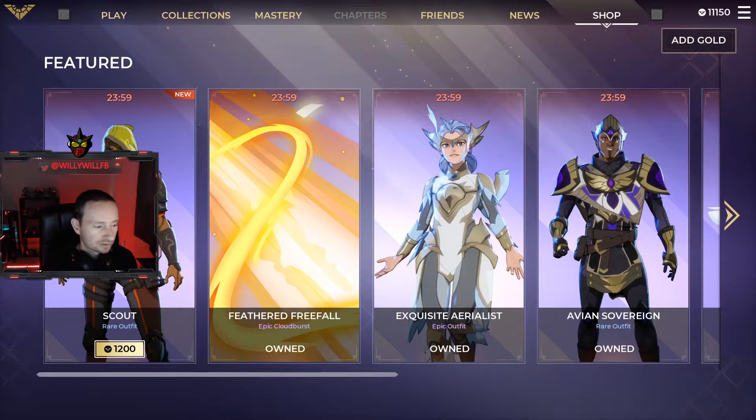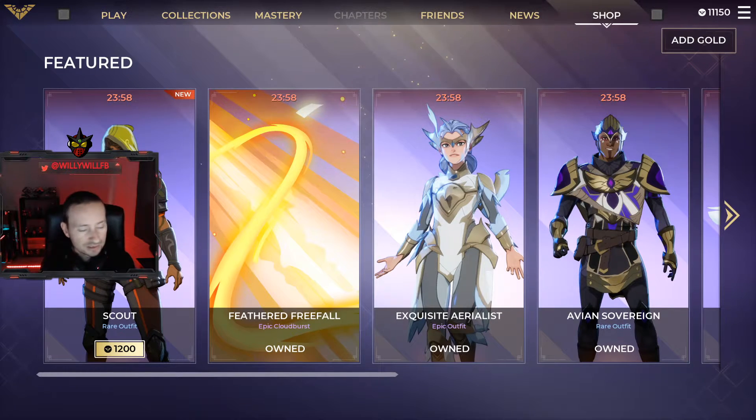Hey, what's up guys, we're back with another Spellbreak item shop reset video for September 28th, 2020. It's kind of light today, I'm not even gonna lie to you — it's a little bit light, but let's go ahead and check and see what we got in the shop today.